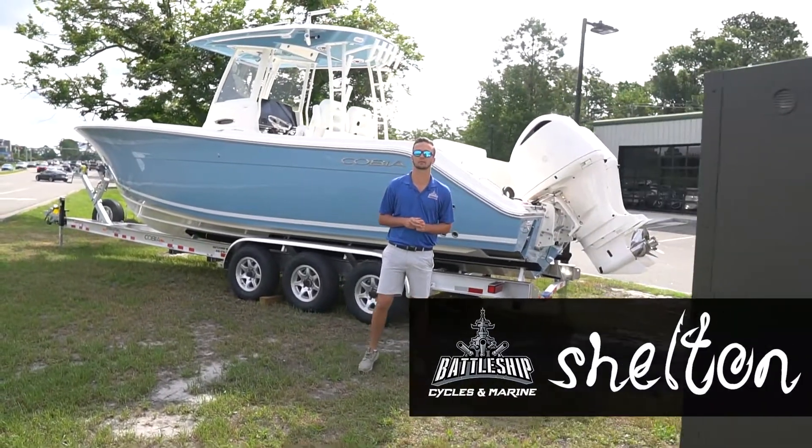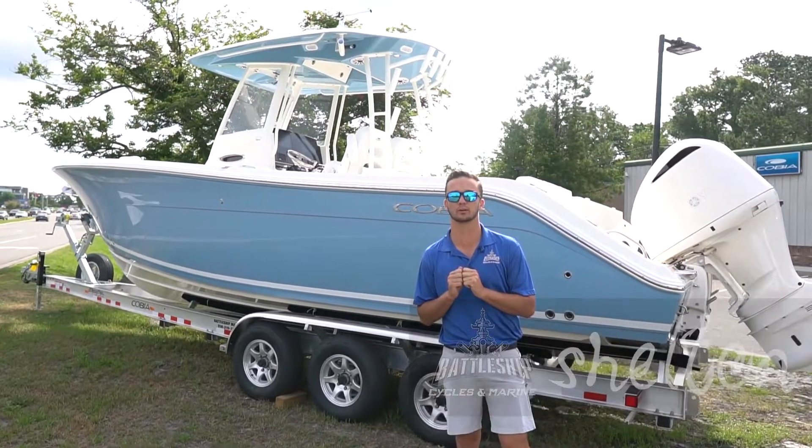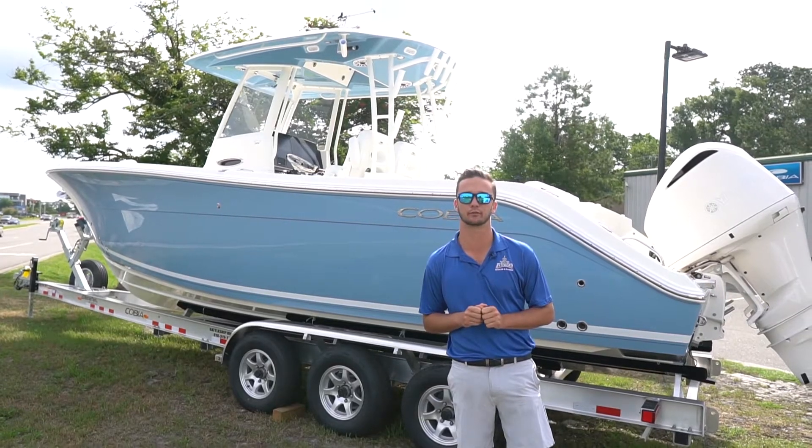What's up guys, Shelton here at Battleship Cycles Marine in Wilmington, North Carolina. Today we're going to check out the 2021 Cobia 301CC and why it's one of the best-selling 30-footers in the country.